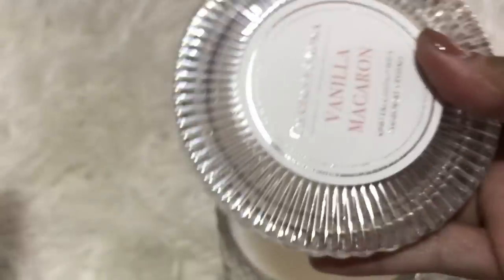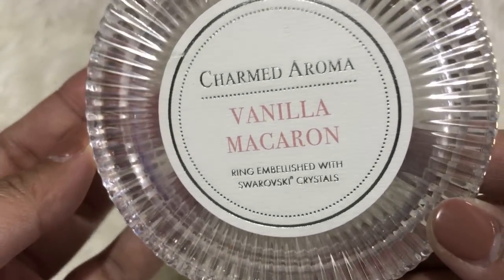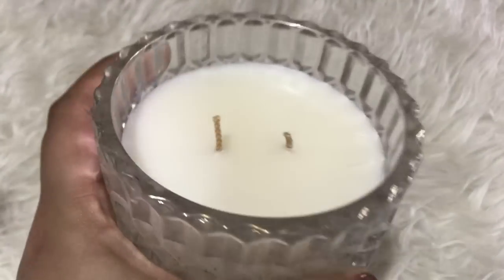I super love the packaging of this candle — sobrang elegant, look at that. I love the glass jar design. It's definitely reusable.